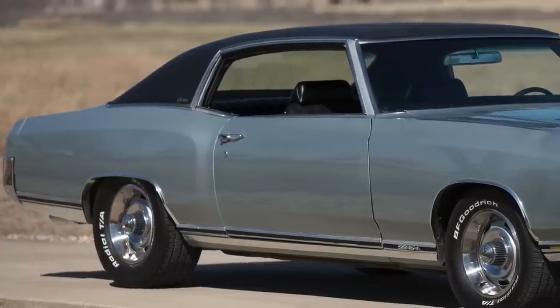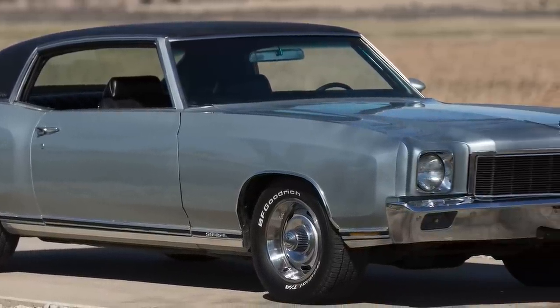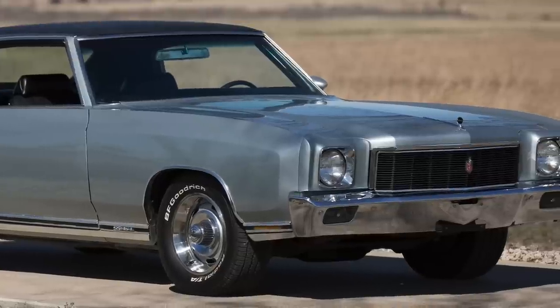However, it was considerably smaller than its golden era predecessor, the 1970 to 1971 Monte Carlo SS.